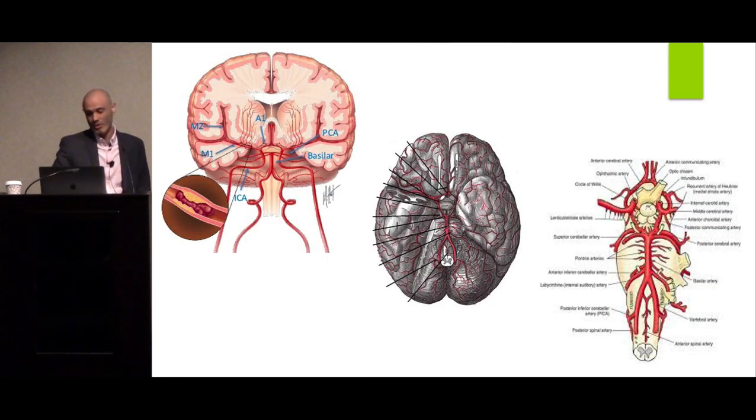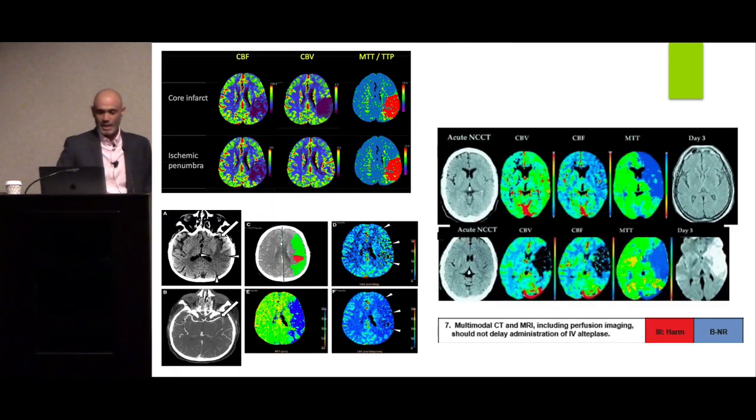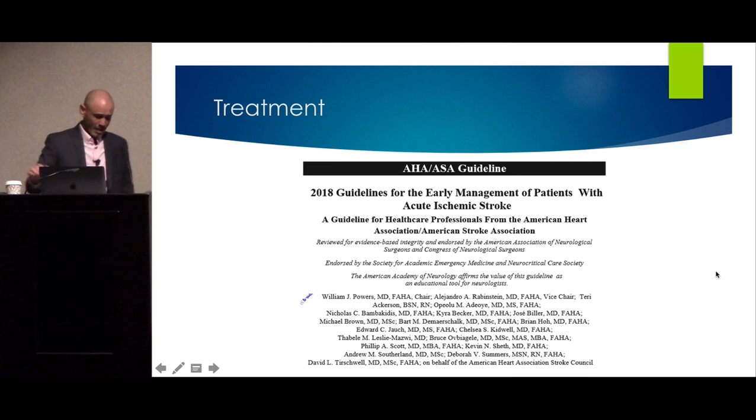Large vessel occlusion refers to the large vessels of the circle of Willis: the basilar artery, M1 segment of the middle cerebral artery, A1 of the anterior cerebral artery, supraclinoid ICA, and the posterior cerebral arteries. Preserved cerebral blood volume with increased mean transit time is penumbra; decreased cerebral blood volume with increased mean transit time is core. The decreased cerebral blood volume signal predicts how large the final infarct will be, as confirmed on diffusion-weighted MRI done days later.